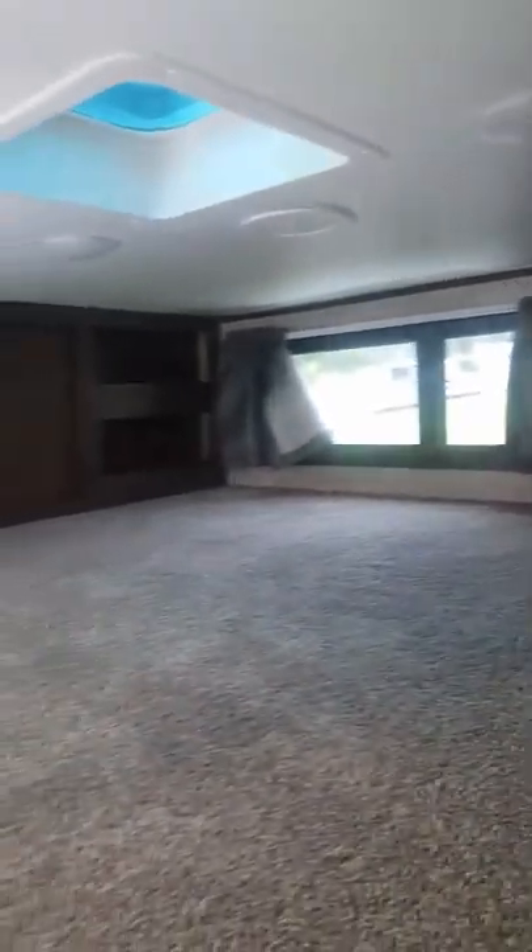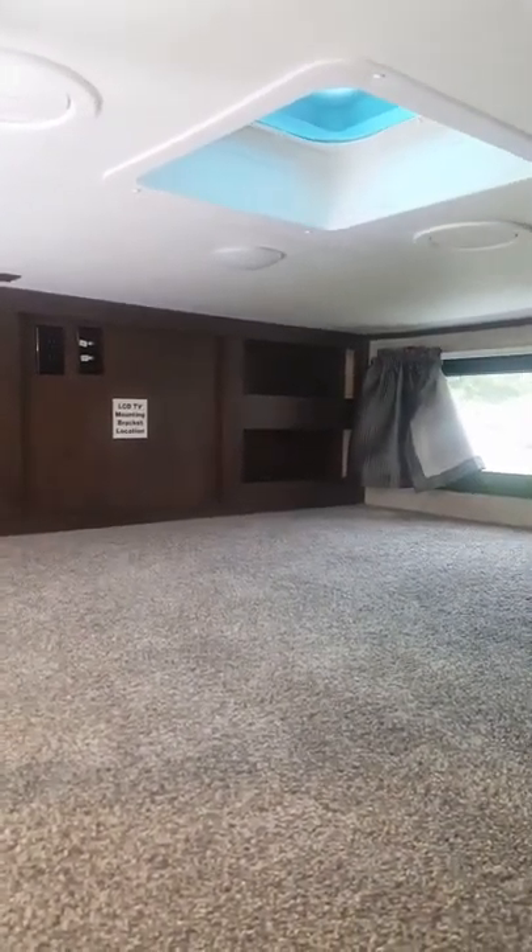If we look up here, this is the loft space above the center room. As you can see, there is a mounting bracket for a TV. You can have the kids playing up here — there's a ladder here. Sorry, it's a little tight.